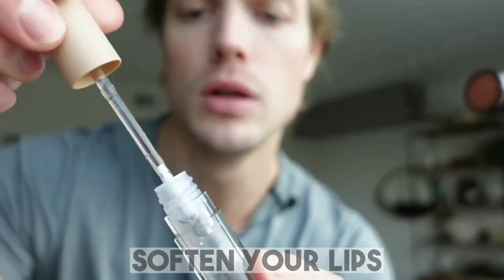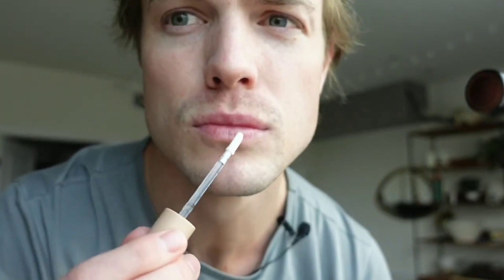Tip number 7: Soften your lips. No one wants to kiss someone with rough and cracked lips, so take the time to soften them. There are specific lip scrubs out there that you just rub on your lips, but a sugar or salt scrub you make at home can work just as well.